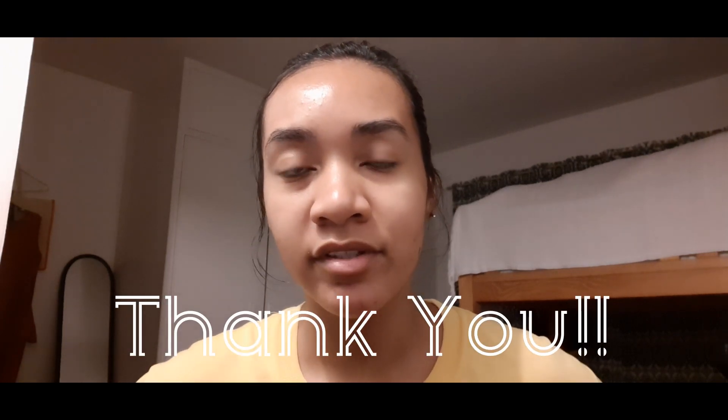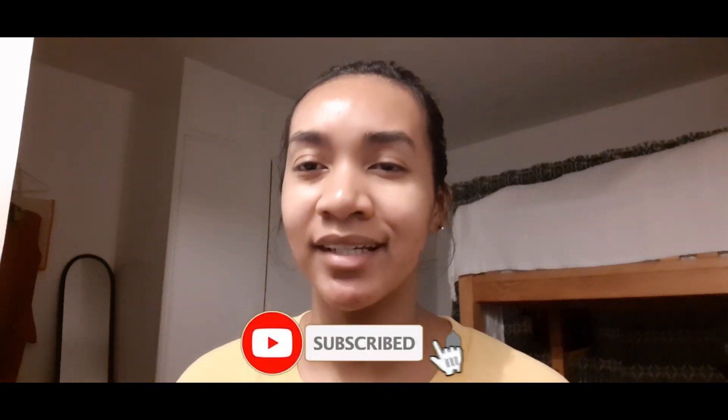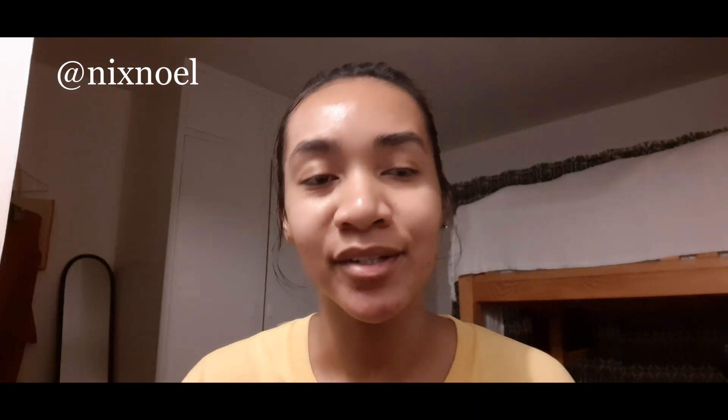I would like to thank my subscribers for helping me reach my 1000 subscribers — thank you guys so much. I hope you continue to support me. Always watch my videos, and if you do like the videos, don't forget to subscribe, click that bell, and follow me on Instagram because why not.